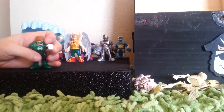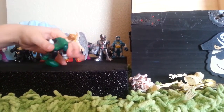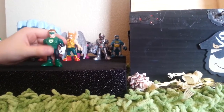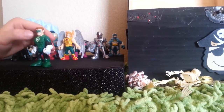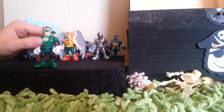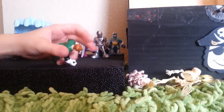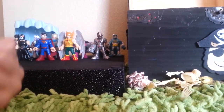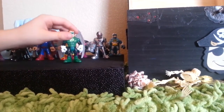Here is my next guy — it is Green Lantern. He is one of the newest Green Lanterns out. He has these cool lines and details. Look at that Green Lantern symbol, this ring right there, and his cool mask. He's a really cool neat figurine.